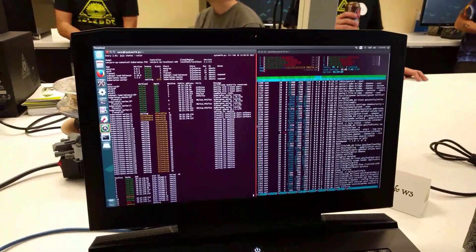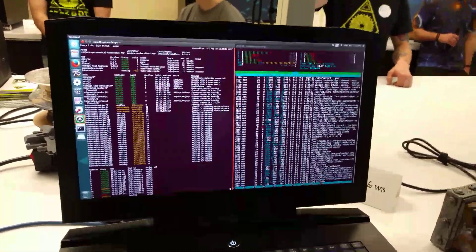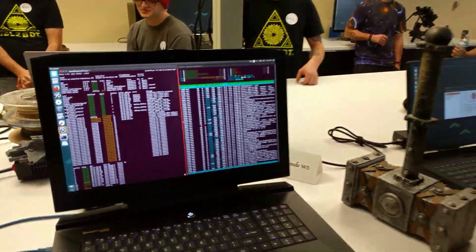We're at System76 SuperFan. Tell us about this machine and some of the hardware on it, David?